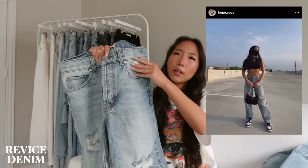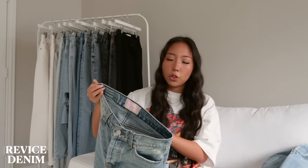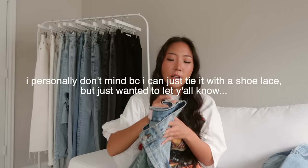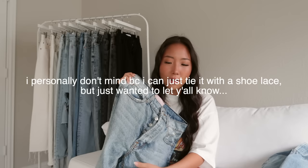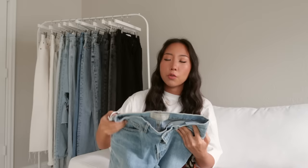This one was sent to me from Revice Denim — I think it's called the Super 90s Joey Wash. It runs a little long so it bunches at the bottom, which I don't mind for baggy jeans. The back pockets are just plain with no design. The website recommends going up a size, so I got a 25 instead of a 24, but it fits pretty big on the waist and I have to tie it in the back with a shoelace. I really like these jeans but I'm a little confused about the sizing — I feel like the 23 might be best for the waist, but unsure how that affects the bagginess.